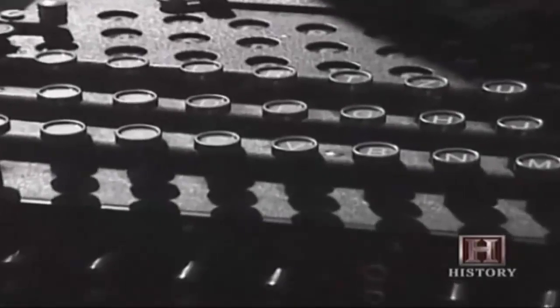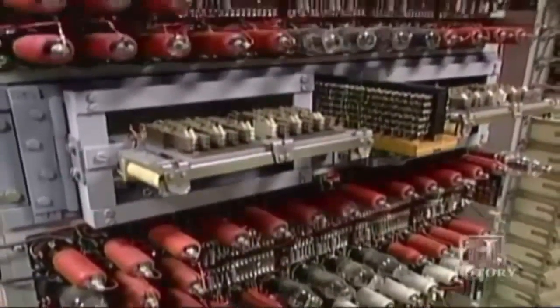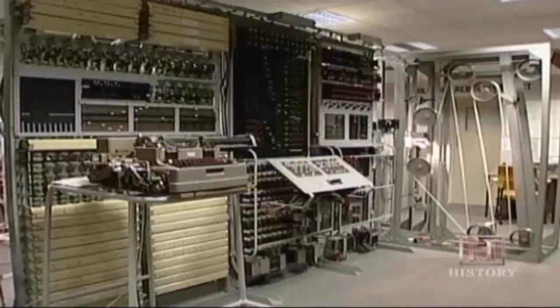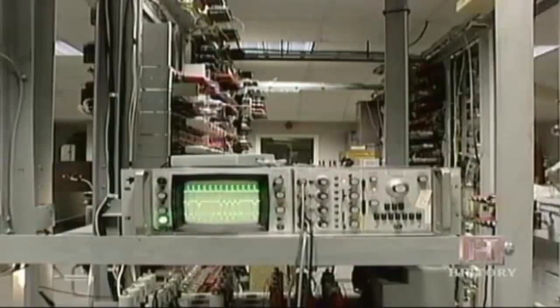But the German high command often entrusted their communications to an even more complex encrypting device: the Lorenz machine, which produced an encoded message in the form of a teletype-style paper tape. In 1944, in time to confirm that the Germans were falling for the Fortitude deceptions, a new piece of equipment was installed at Bletchley Park. It filled an entire room with wires and vacuum tubes. It was the first programmable computer, aptly named Colossus. Colossus read 5,000 teletype characters per second from tape, reducing the time needed to solve Lorenz from weeks into hours. This was the first true computer — the preparations for D-Day ushered in the computer age.